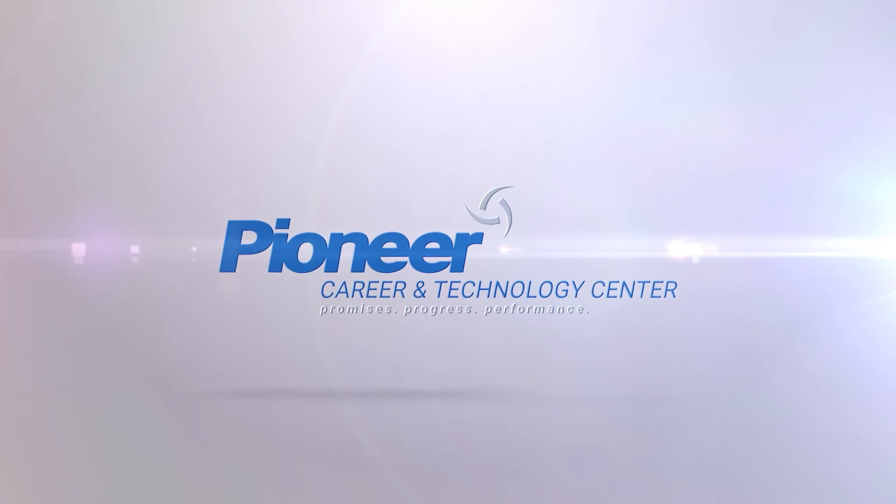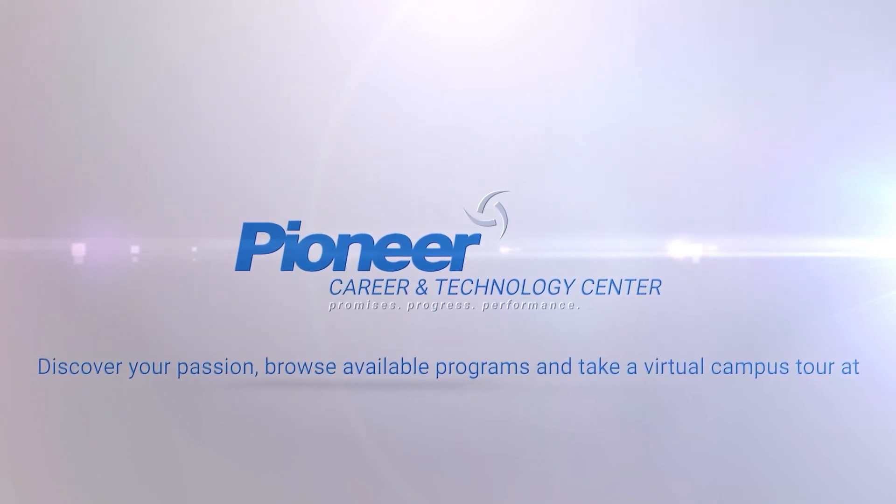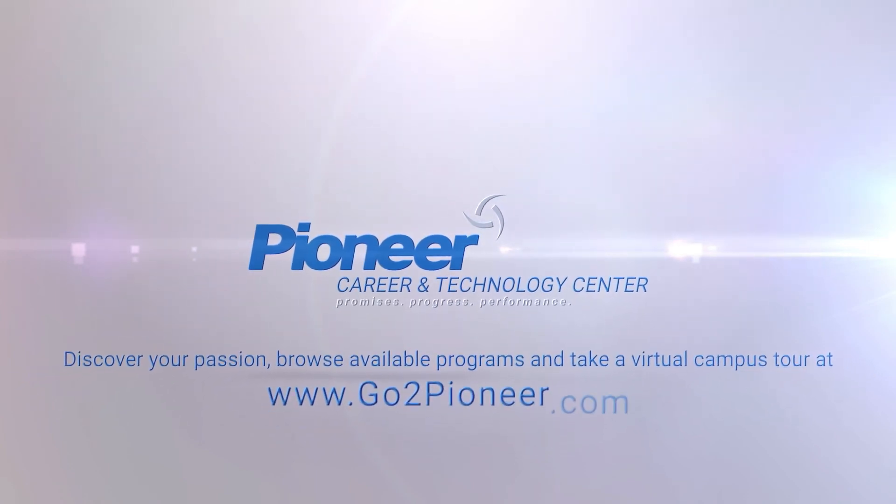Take a tour of Pioneer anytime online or apply today at gotopioneer.com.